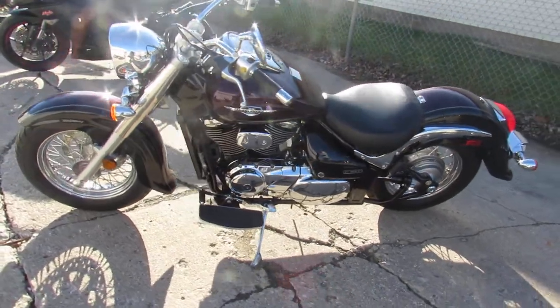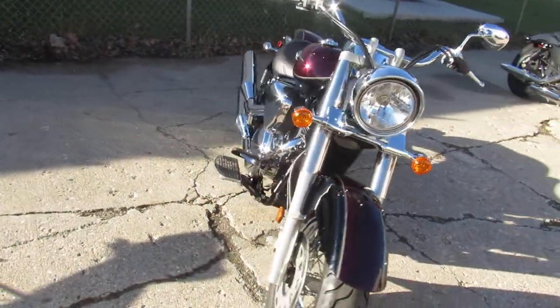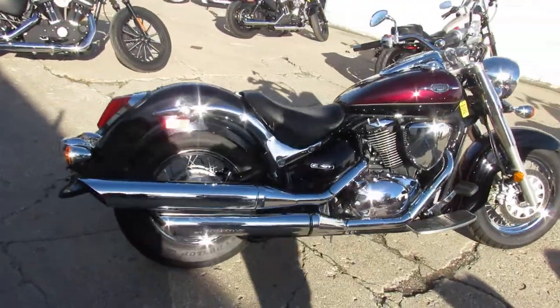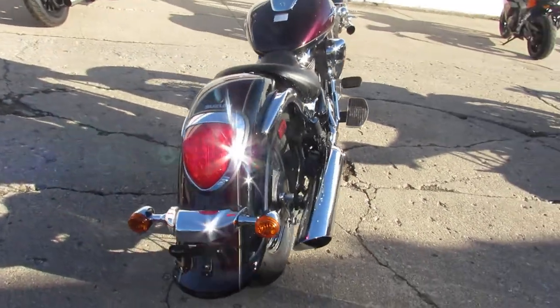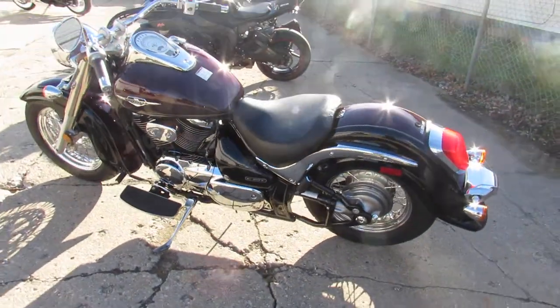This one is a 2012 Suzuki C50T — good miles, 14,818 miles. It's clean, all stock, no modifications. This thing's unmolested, she's ready to roll. Just surfaced at the dealership, then inspected — all the fluids have been changed and there's a warranty available, so you guys can buy with confidence.